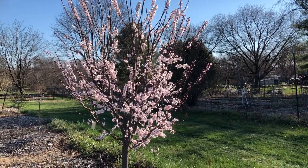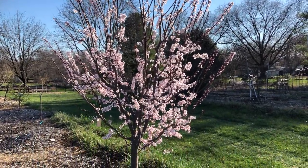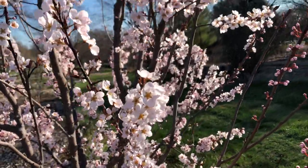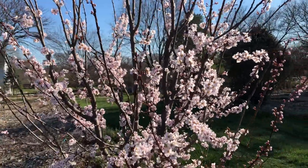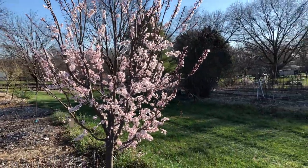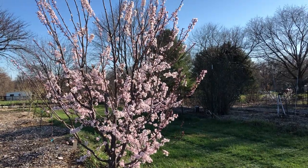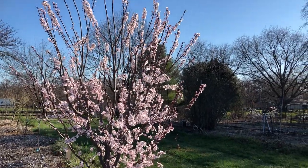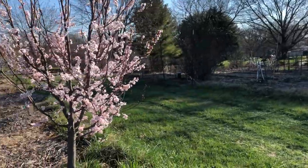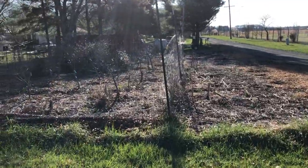The first tree we have here is called the Hollywood plum — you can tell it's a showstopper. The blossoms are incredible, and the foliage when the leaves pop out is a nice red color that actually turns to sort of a purple. It's a very, very beautiful tree, and that's why I put it in the very front by the road so people could see it.